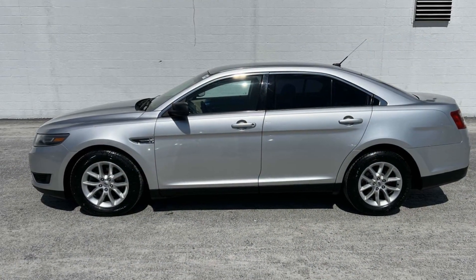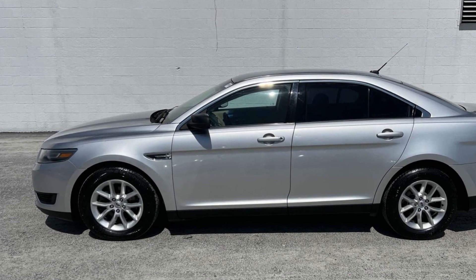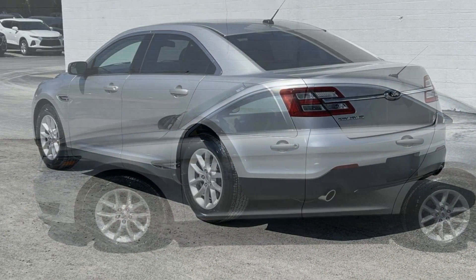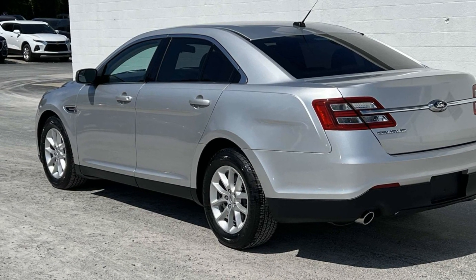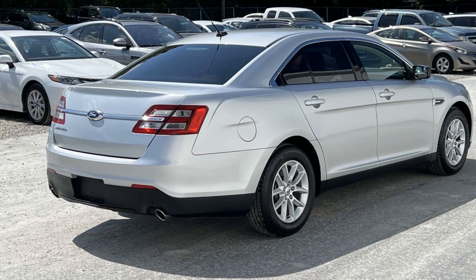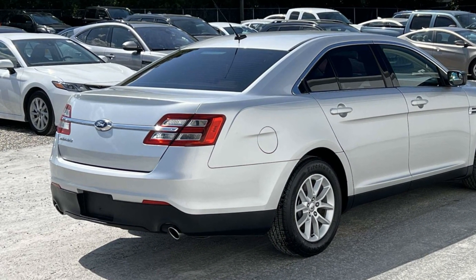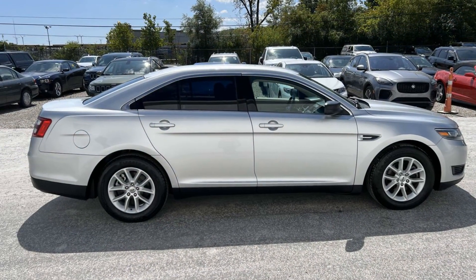It includes ample space for all passengers and comes with the following: backup camera, passenger seat, adjustable lumbar support, power driver's seat, power passenger seat, pass-through rear seat, Bluetooth, brake assist, power outlet, keyless entry, front bucket seats. Schedule a test drive now before this model is gone.